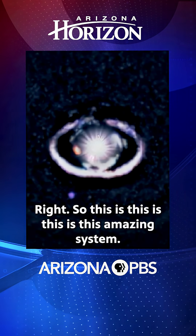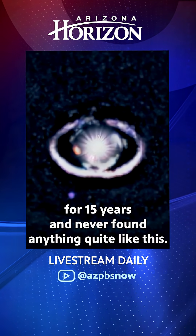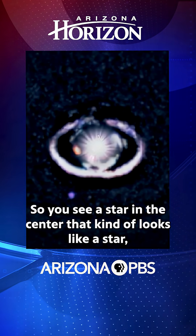This is an amazing system. I've been looking for this for 15 years and never found anything quite like this. No one's ever seen anything quite like this, so it's very exciting. You see a star in the center, right, that kind of looks like a star.